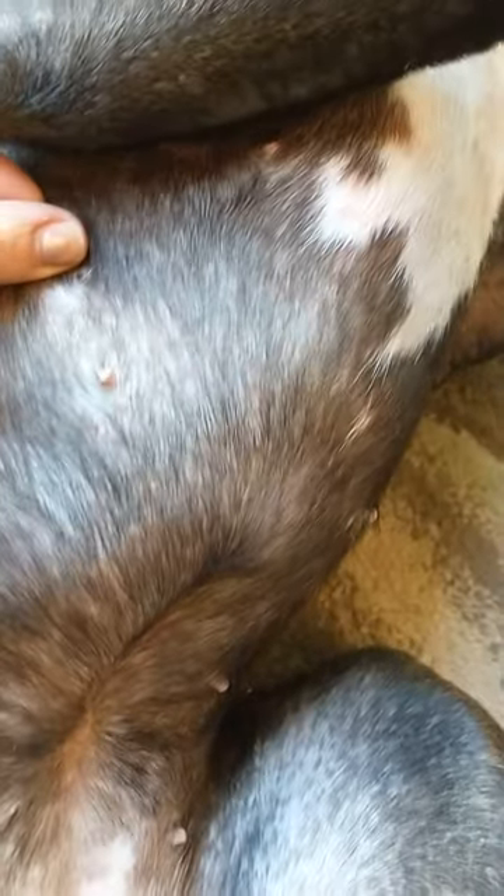Yesterday she was literally covered with what looks like a pyoderma, which is maybe a staph. Look how fast — literally, that video was yesterday. Now, what side was it that she had that lesion?